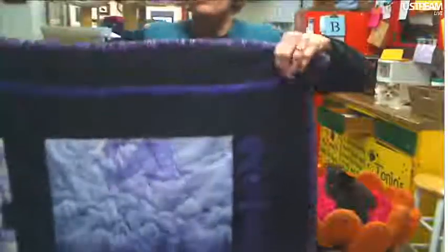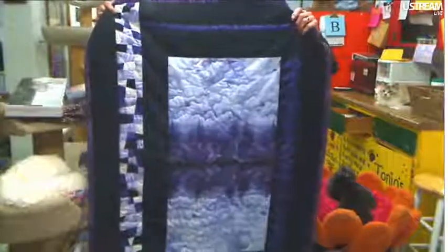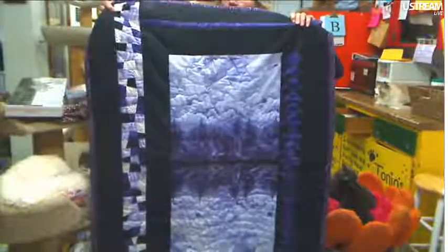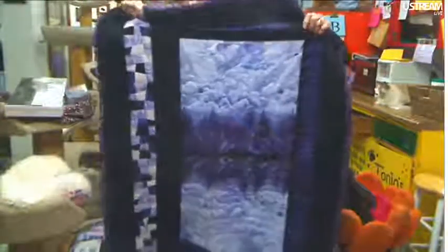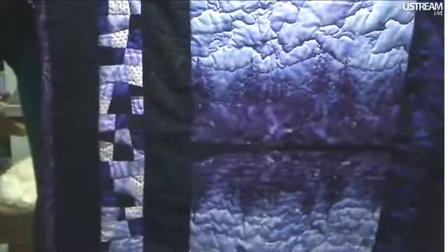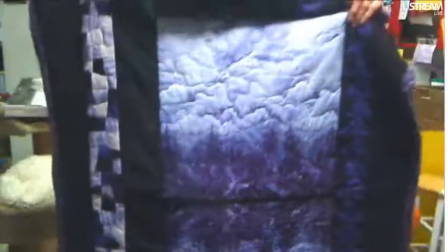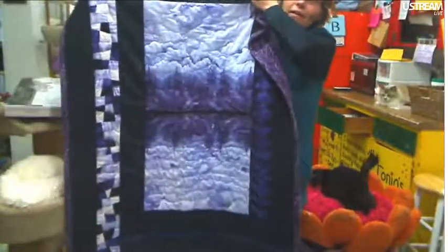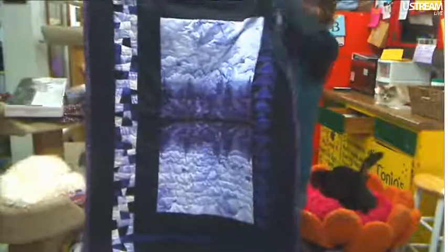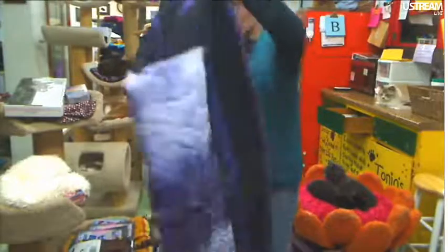This is a quilt she brought from Alaska — look at the scenery on that. Isn't that beautiful? I'll pull that part up. Isn't that beautiful? We'll sell this at the cat-a-thon. Really pretty.